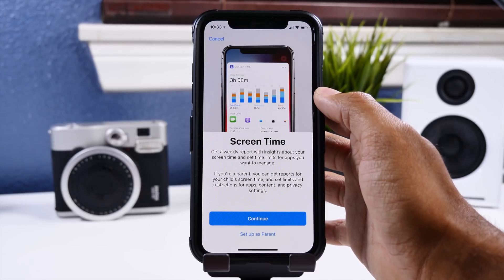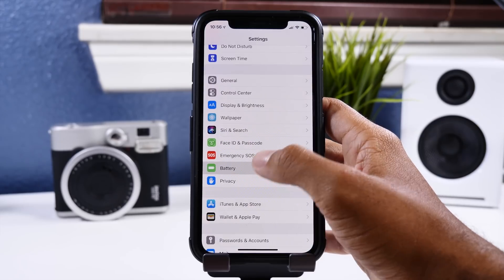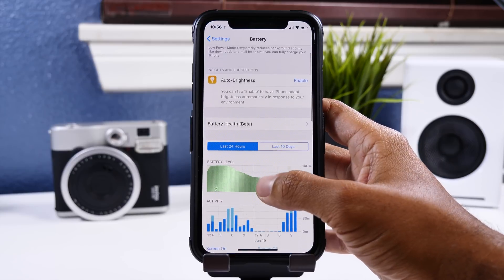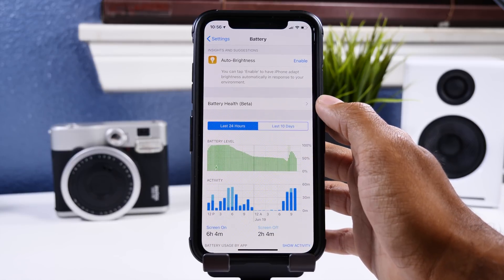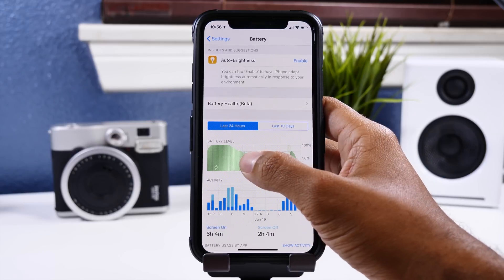When you go to the Screen Time menu, you'll be presented with a splash screen that gives a brief description of the app and also allows you to set up Screen Time as a parent. Also in the Settings app, when you go to the battery menu, you'll find a new UI for the battery level and activity menus, plus more text under Insights and Siri Suggestions.